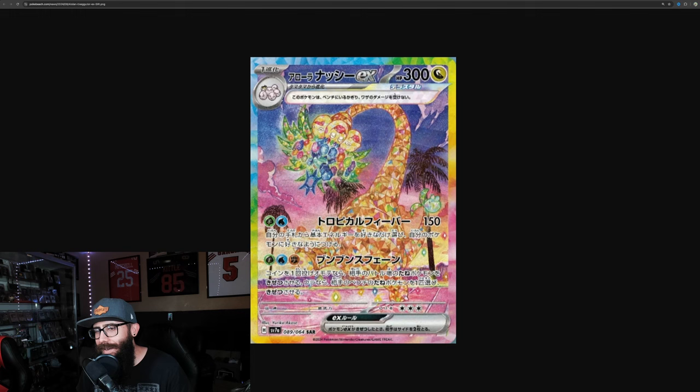Then let's talk about the Alolan Exeggutor. I actually like Exeggutor the Pokémon, but not really the Alolan version as much, just because I feel like its neck is so long it's kind of silly. But I like this card a lot. The Terra crown thing is growing on me. I like the Terrapagos, like I said before in a past video, because of how it's featured in the anime, and I like the jewels and stuff.